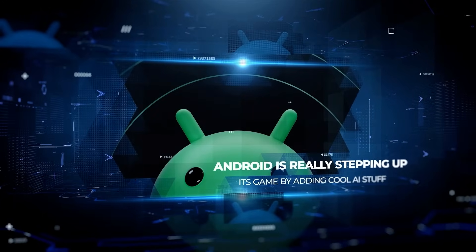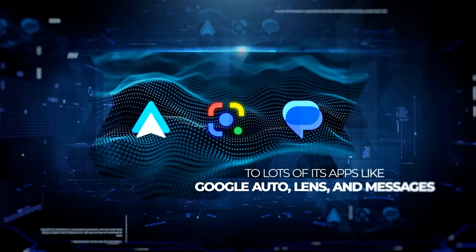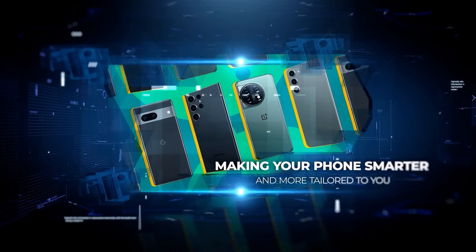Android is really stepping up its game by adding cool AI stuff to lots of its apps like Google Auto, Lens, and Messages. Google's big plan is to fill its system with smart AI features, making your phone smarter and more tailored to you.